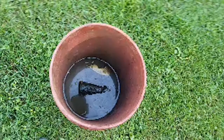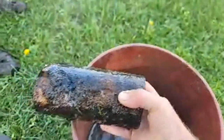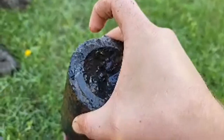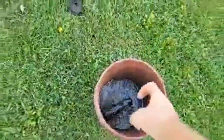The damn thing was hissing too. Yeah, this thing was hissing at me. I had it in my kayak. I almost just dropped it. Yeah, there should be enough water.